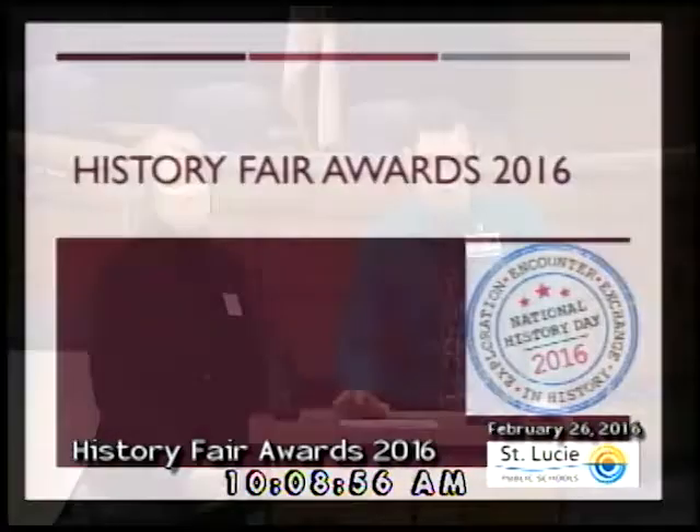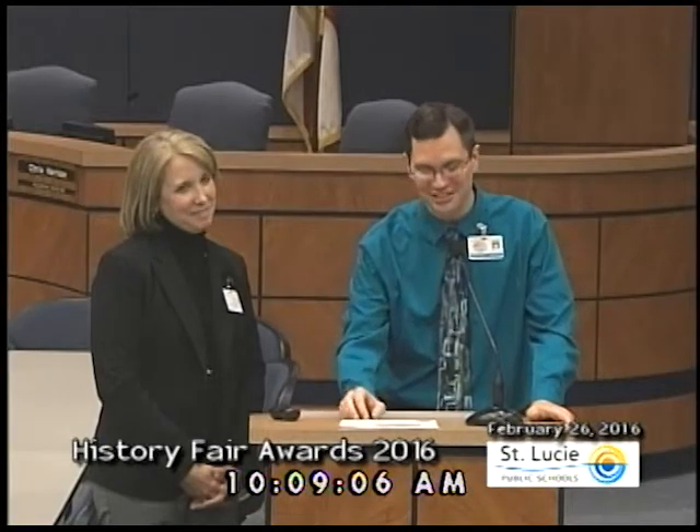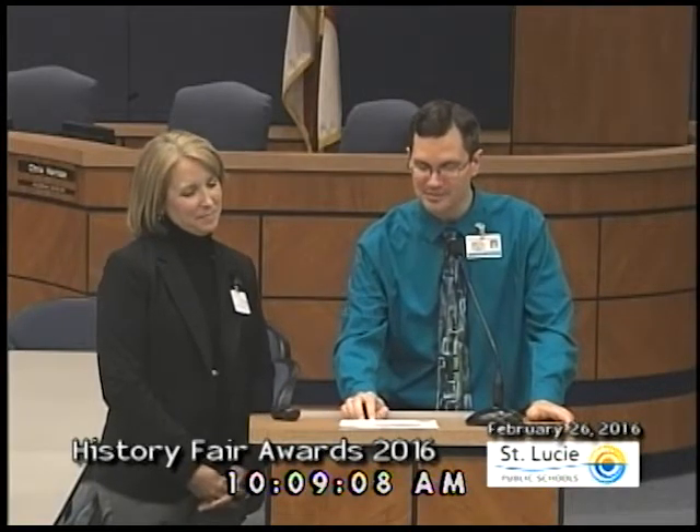Good morning and welcome to the 2016 History Fair Awards live broadcast. My name is Nick Zeralek and I'm the Director of Curriculum for St. Lucie Public Schools. I'm joined this morning by Jane Whitaker, the Elementary Program Specialist.